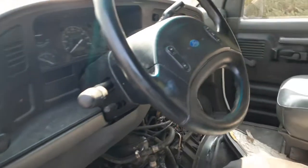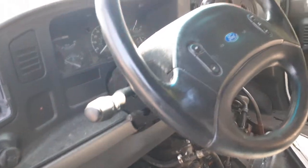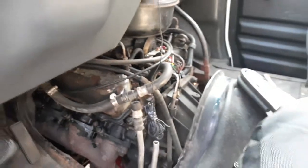Going inside the van — you got a plain jane steering column, no airbag, it is a tilt, it's got cruise, and it's got the overdrive button. There's your cluster — it's got 196,000 828 miles. There's your 7.3 diesel.